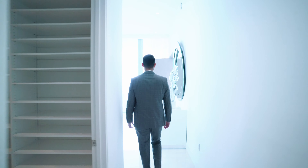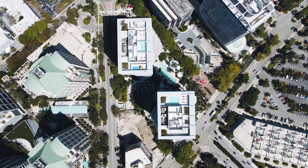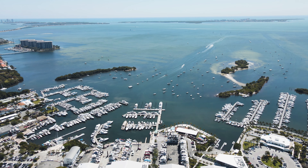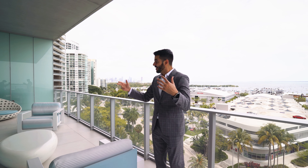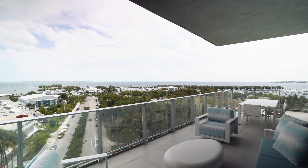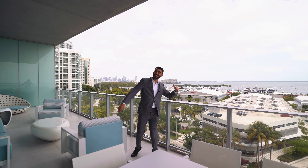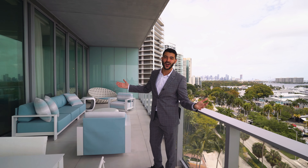I want to show you the wraparound balcony — it's one of my favorite things about this unit. It's a true wraparound balcony that wraps around the entire unit from the primary suite to that last bedroom. It's 12 feet deep over here, so you have plenty of space for couches, seating areas, and a dining table. On the side, it extends so far you could literally run a 40-yard dash. Who else could run a 40-yard dash on their condo balcony?